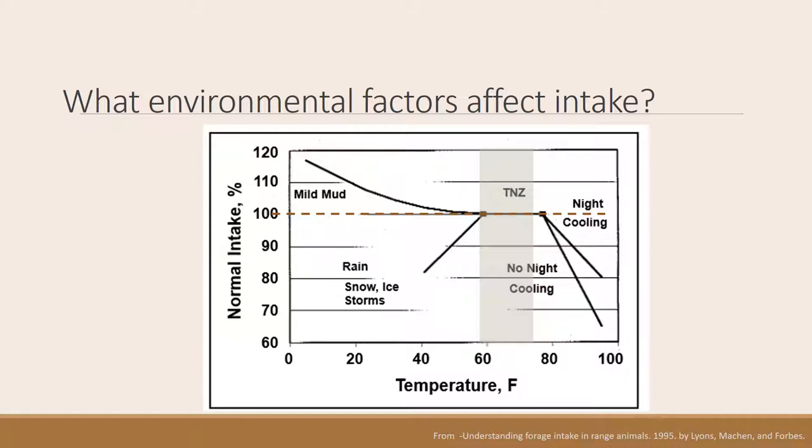On the hot side of the thermal neutral zone, we usually see a decrease in intake. If there is night cooling, animals can maintain relatively high intake. However, if there's no night cooling — due to high humidity or consistently warm nights — intake can drop quite significantly. So when it's very hot, even though animals may have elevated energy demand, they show decreased intake.